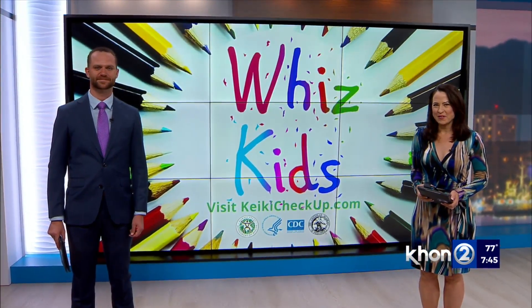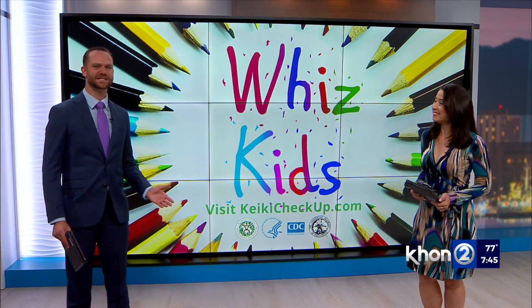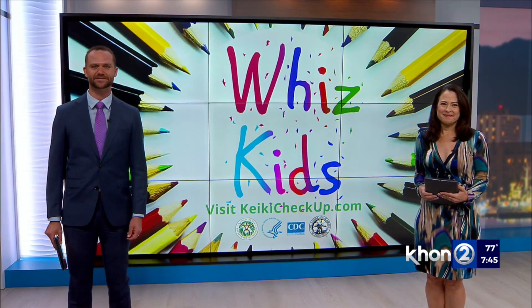When three Big Island girls signed up for aerospace classes, they didn't realize how much they'd enjoy it, let alone design an award-winning project for NASA. Bridgetta Mata introduces us to these whiz kids on the Big Island.